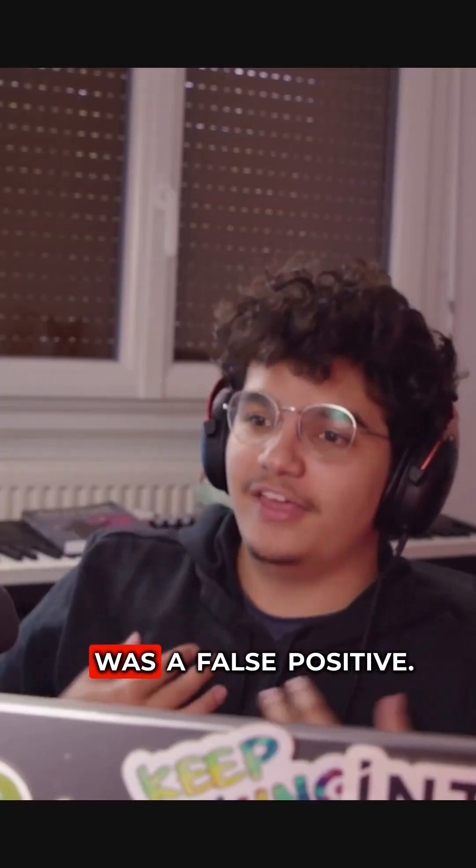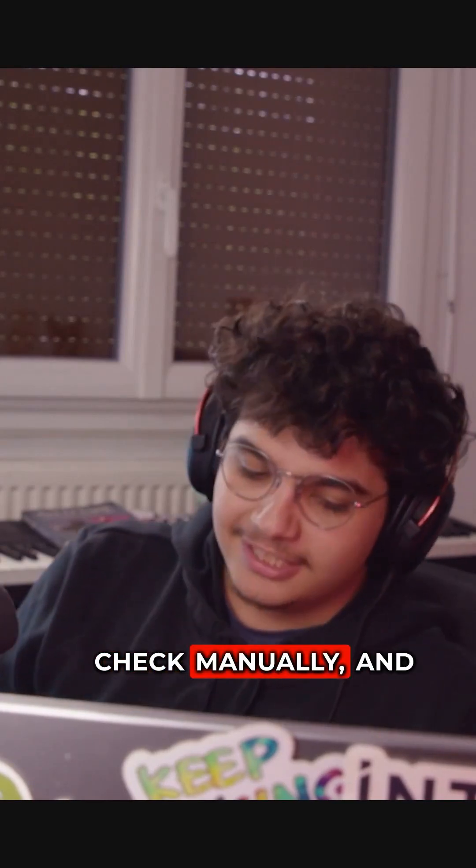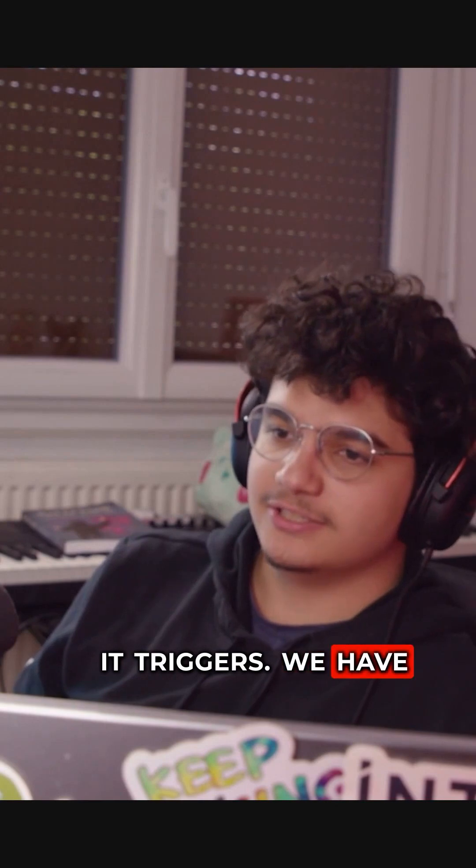And so I thought it was a false positive, right? And I go to check manually and it triggers. We have a cache poisoning.